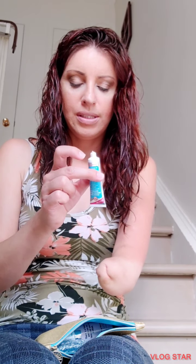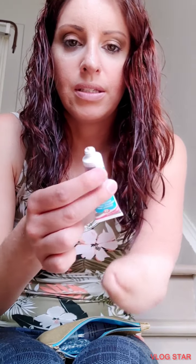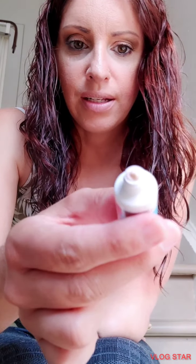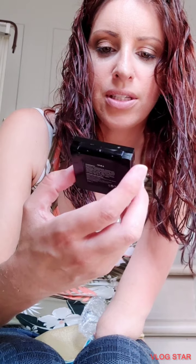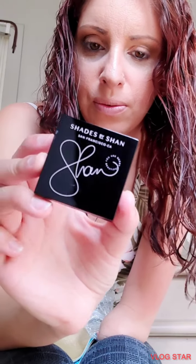They should have like a little seal but at least they didn't put the seal on. What else? Shades by Shan, San Francisco. Ooh, nice.